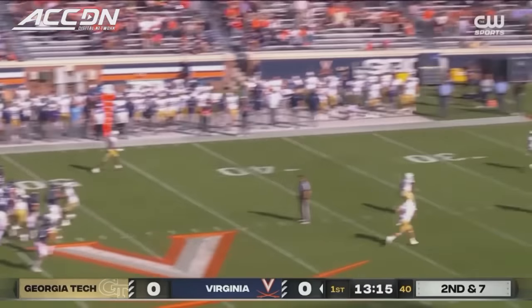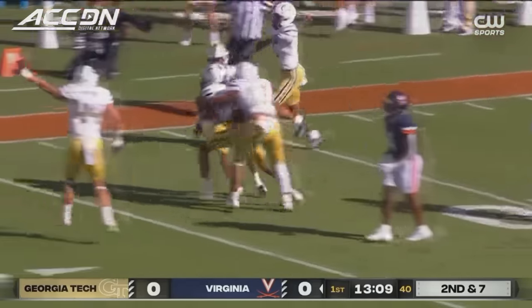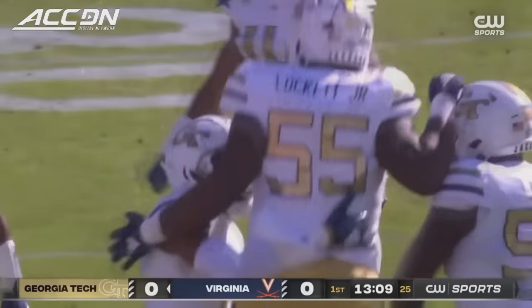Little play fake. Musket lets it go. Inside the 15, leaping attempt. And the ball taken away by Georgia Tech — Miles Sims comes up with the interception.